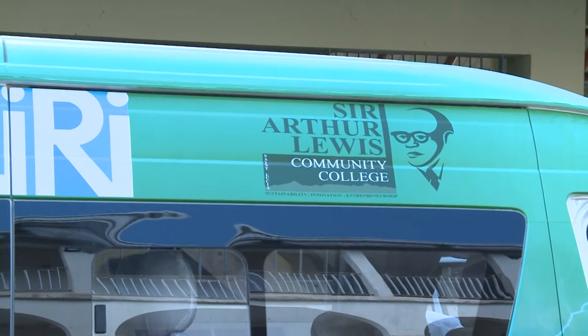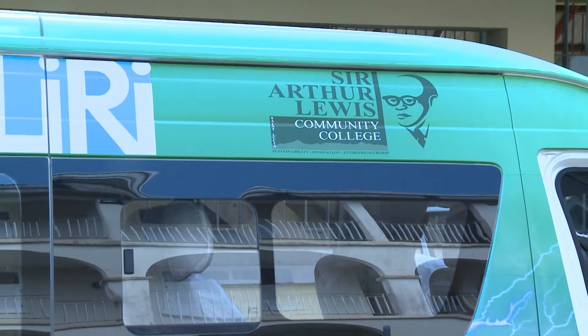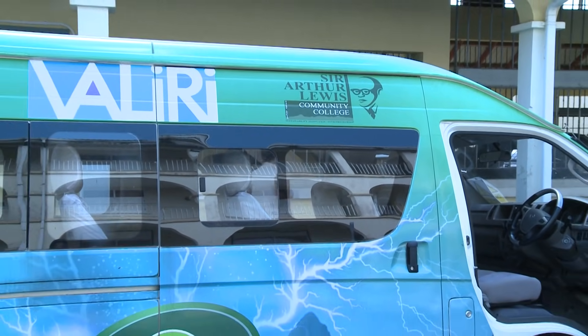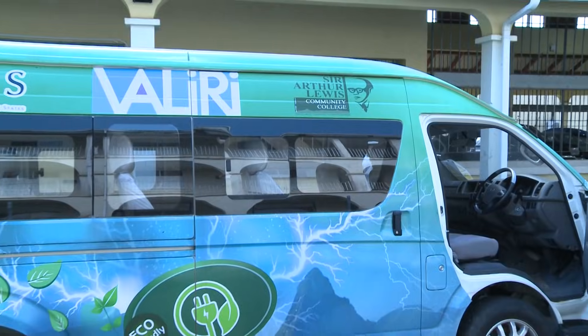Cornelius Gideon from the Sir Arthur Lewis College's engineering faculty revealed that a few years ago, the OECS approached the school with a bold task: convert a regular bus from fossil fuel to full electric power. With OECS funding, the team successfully pulled it off in a little over a year.